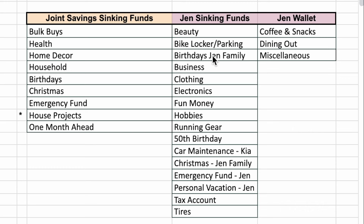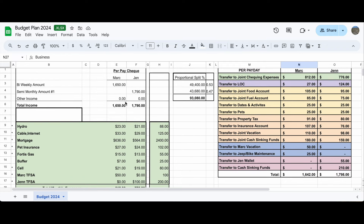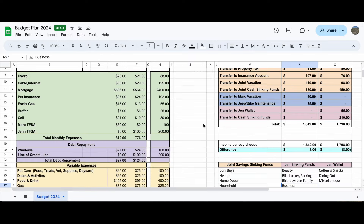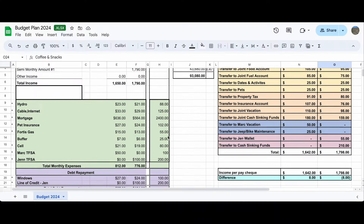My wallet money — $55 — covers coffee and snacks, dining out, and miscellaneous. I always put $50 a month into my personal vacation fund. For coffee and snacks I put $30 into dining out and $20 into coffee and snacks, but that can shift if I know I'll have a heavy dining-out week with friends. That's basically how it works.